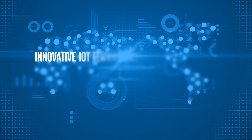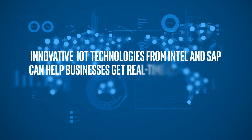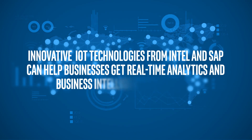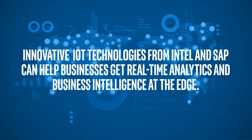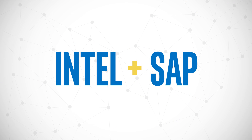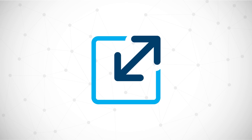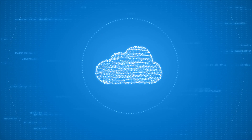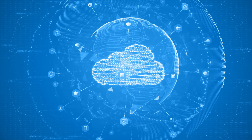Innovative Internet of Things, or IoT, technologies from Intel and SAP can help businesses get real-time analytics and business intelligence at the edge, as well as accelerate their products and services time to market. The Intel IoT platform is an ecosystem of Intel and SAP solutions that provide a scalable way to integrate IT and operational technology, or OT, at the edge and in the cloud.